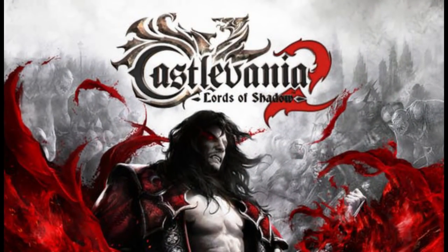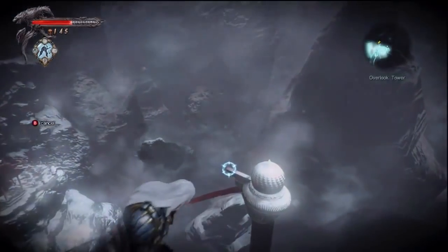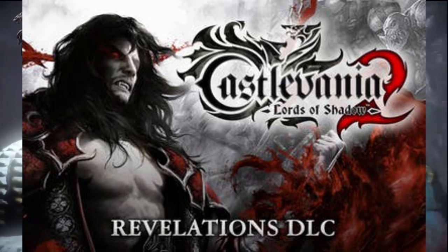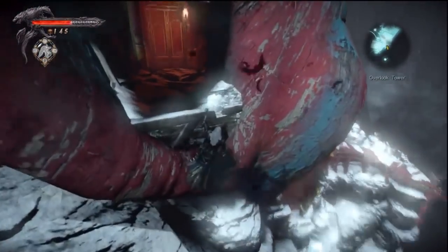Since we're talking about Castlevania: Lords of Shadow 2, it has a prequel DLC pack where you get to play as a new character. I personally haven't played it yet, but I'm very interested in checking it out.